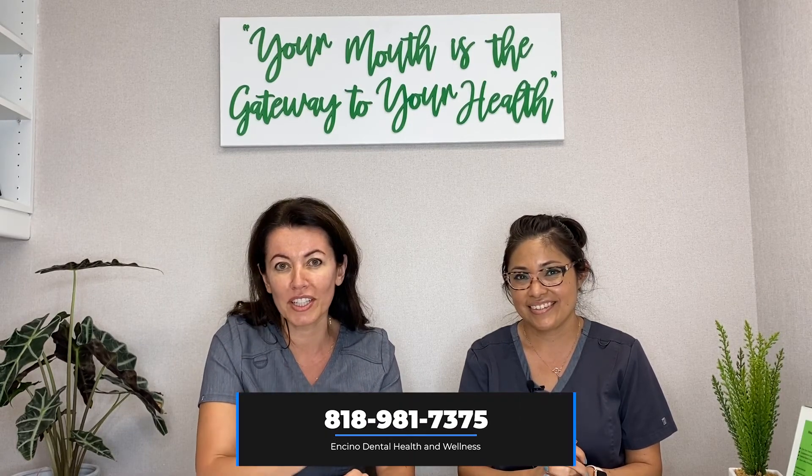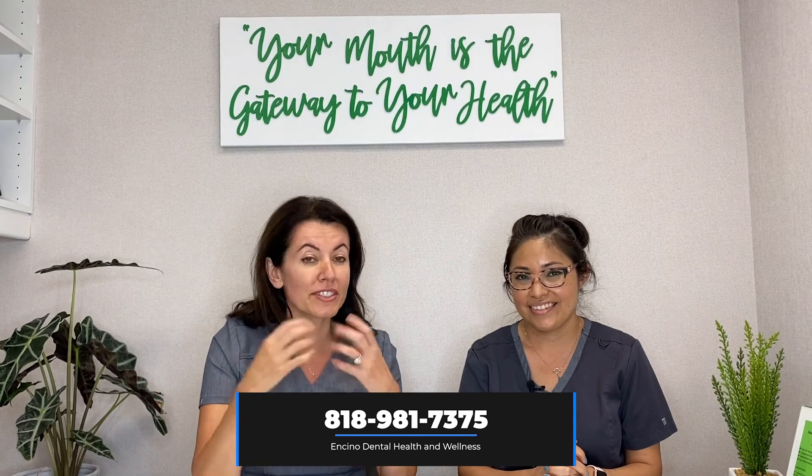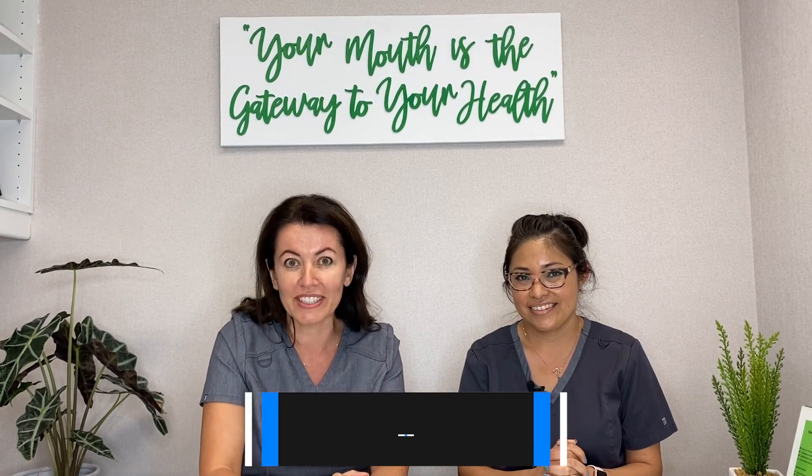So call us today. We can't wait to meet you and really give you an amazing biological dental experience. You'll never want to go back to traditional dentistry.